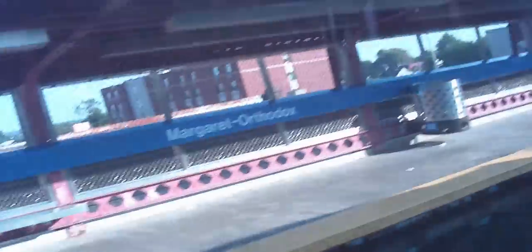So we just got to Margaret Orthodox, doors are opening. B train to 69th Street, B stops only. What happened to the B train? Doors are closing.